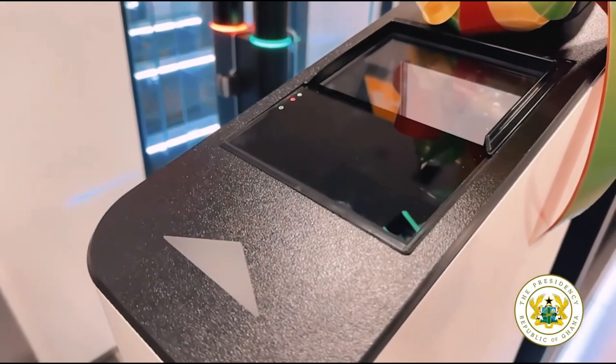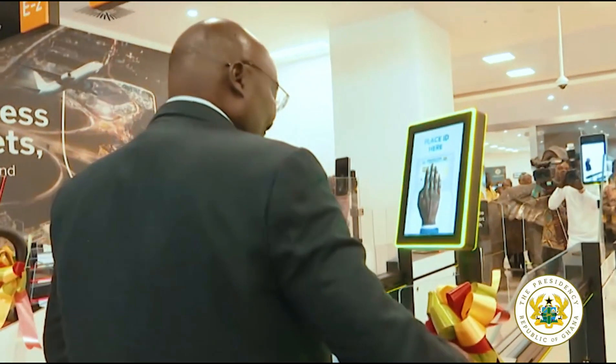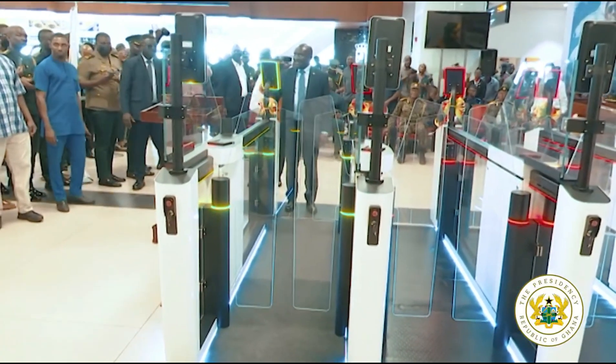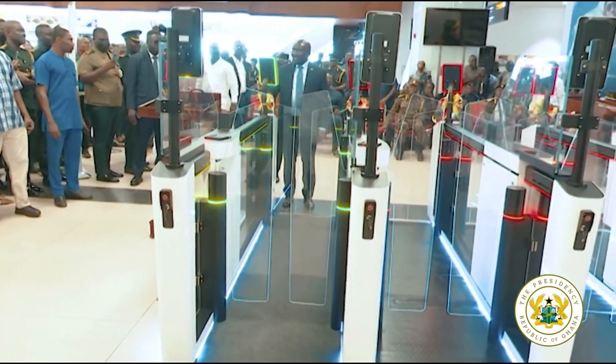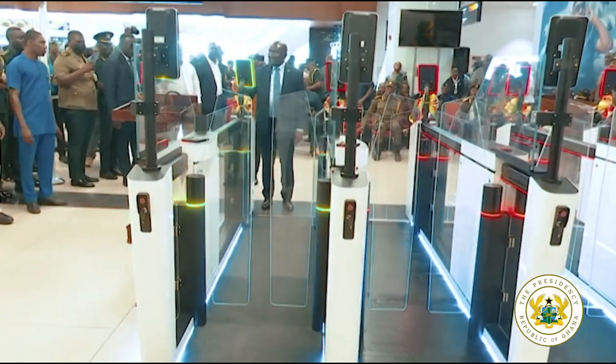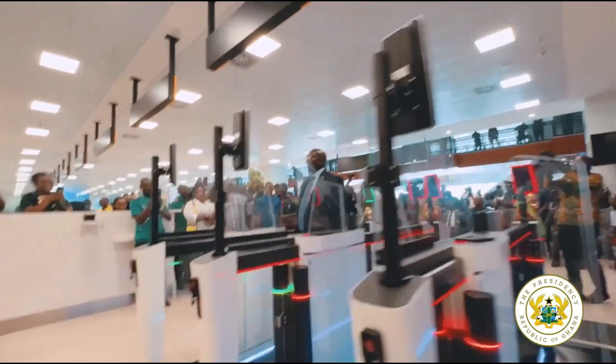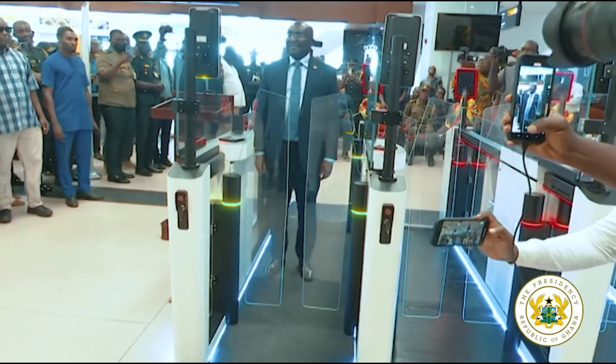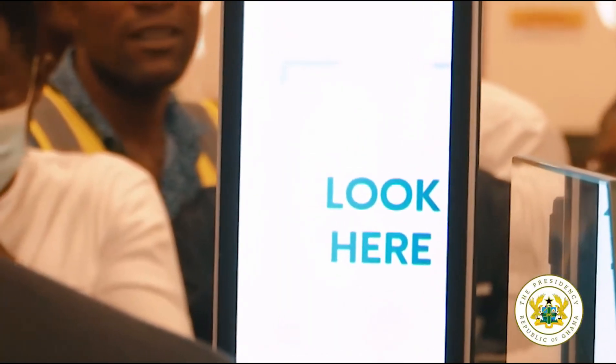Here is how it works: all you need is to place your e-passport, digital travel documents, or e-passport card on the scanner. The system checks your information against databases here in Ghana and around the world. Once your biometric matches, the gate opens automatically — just like what you are seeing. And if something doesn't check out, security is instantly notified.